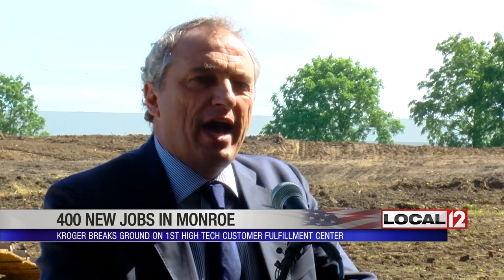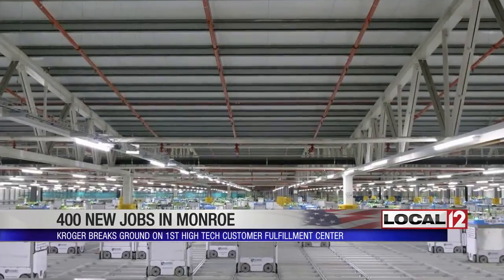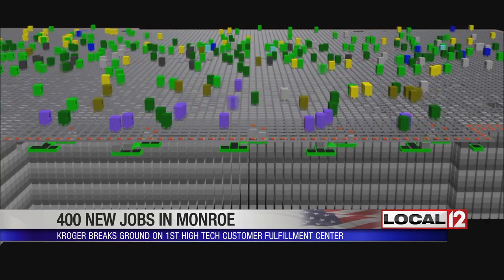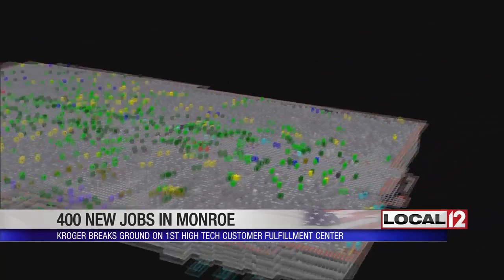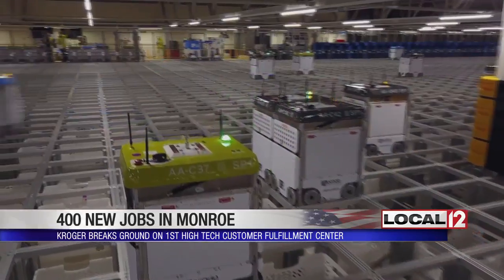Alex Tussolini with Kroger says the new facility will need 400 new employees, including engineers and food scientists, to help run operations. We will have a lot of people working with the most advanced technology solution in the world to really fulfill the orders as fast as possible so we can deliver to customers as close as possible to their ideal timings.